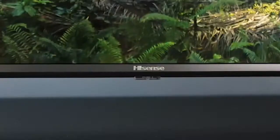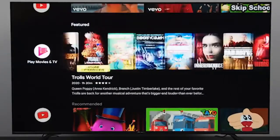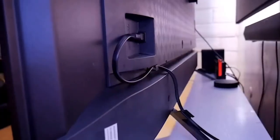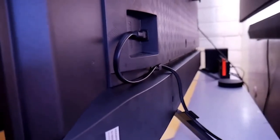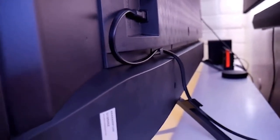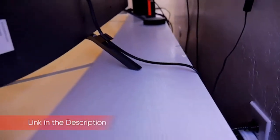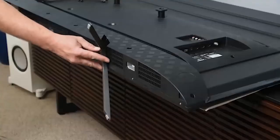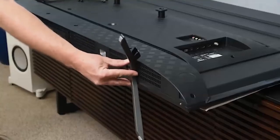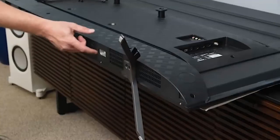We tested the 65HHE using a Klein K80 colorimeter, Murideo 6G signal generator, and Portrait Displays Calman software. On our SDR contrast tests, the 65HHE showed a peak brightness of 418.861 candelas per square meter when measured with a full-screen white field, and 673.254 candelas per square meter when measured with an 18% white field. It delivered a reasonably dark black level of 0.012 candelas per square meter, working out to a respectable 56:1041 contrast ratio.